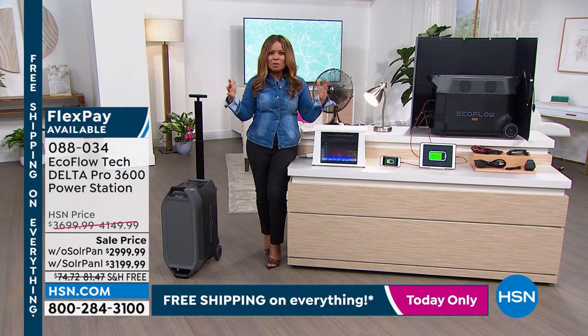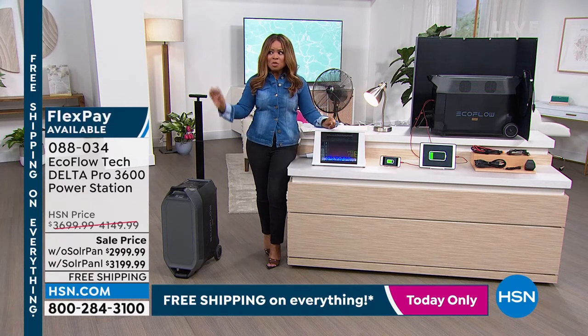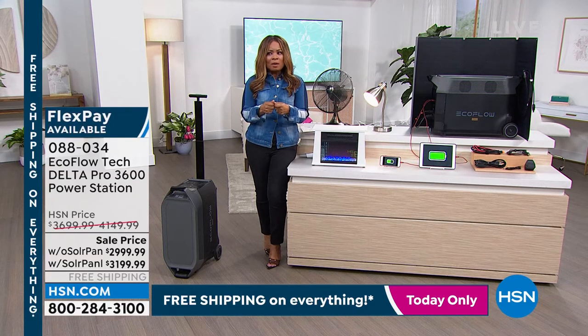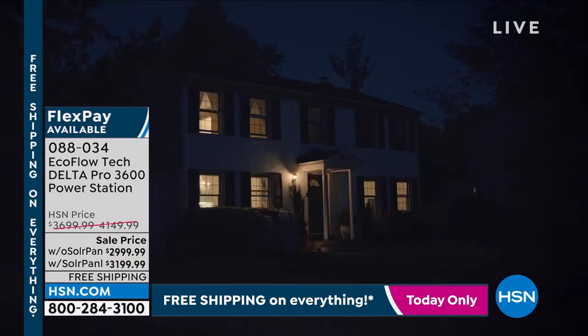We acknowledge it's an investment, but once you get over the initial 'okay, I'm going to do this' and get it at home, there's such a sense of peace that comes over you. You know what? I've got something that, if an emergency should happen or if I should lose power, I've got the solution at my house. I can be using it as I pay for it.